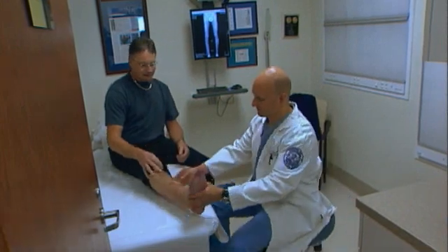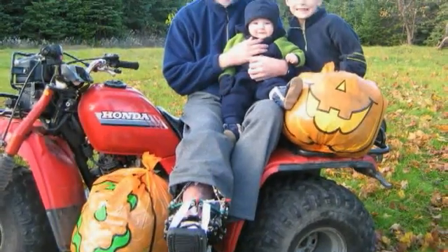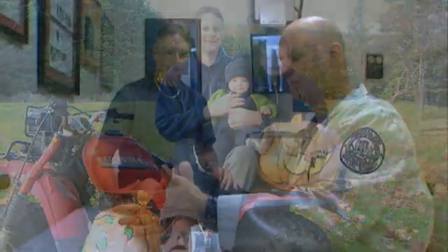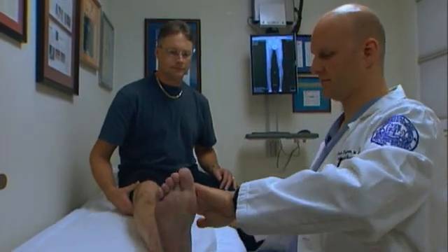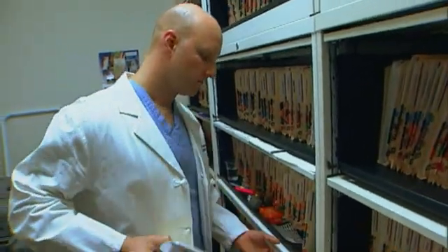External fixation has evolved with technology, and the device the surgeon used allowed Bobby to walk, chop wood, and even ride his ATV during treatment. Dr. Fraggemann specializes in adapting these devices for use in conditions as common as joint arthritis and as complex as Bobby Scott's bone transport.